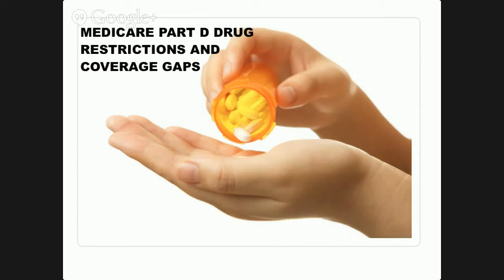Medicare Part D Drug Restrictions and Coverage Gaps. Medicare formularies detail which prescription drugs are covered under Part D and what the cost-sharing requirements are. In addition, some Medicare Part D plans require seniors to use a lower-cost prescription medication than what the doctor prescribed or impose quantity limits on prescriptions. There's also the infamous Part D donut hole coverage gap that applies when a retiree incurs between $2,850 and $6,691 in prescription drug costs. That's in 2014. This gap is scheduled to be closed by 2020, but in the meantime it could prove costly for seniors with high prescription drug expenses.